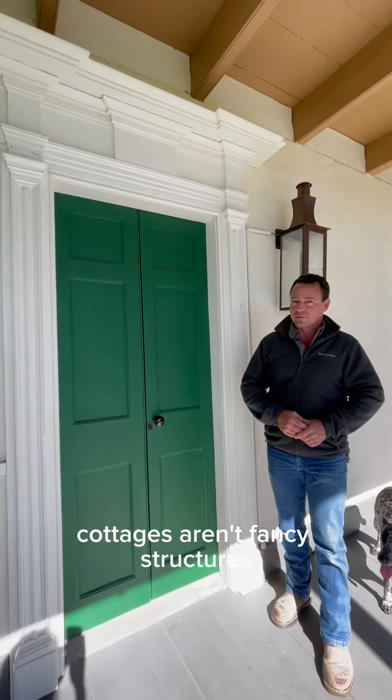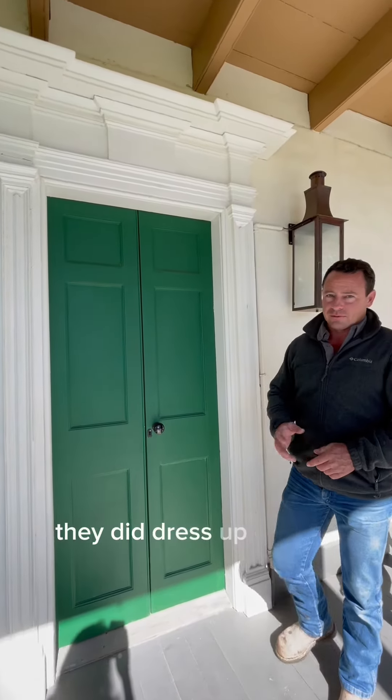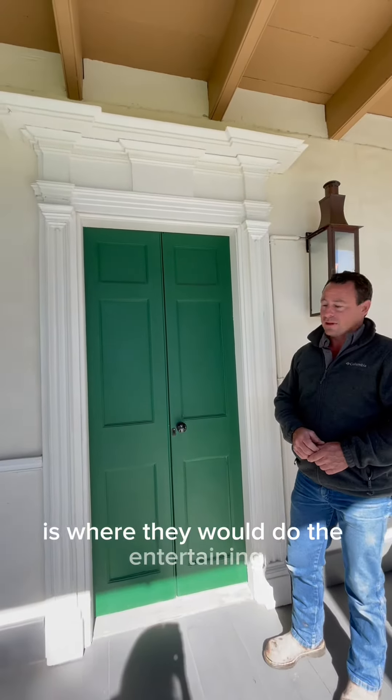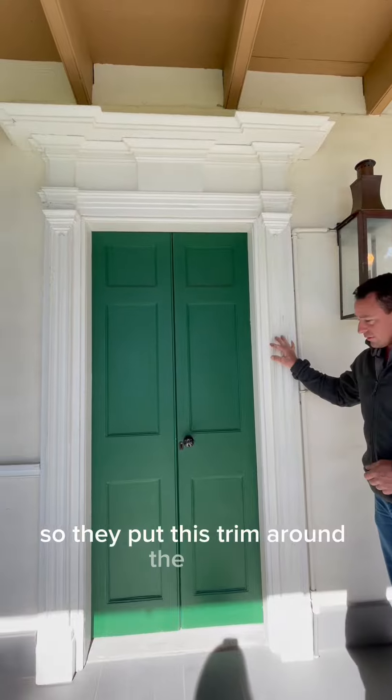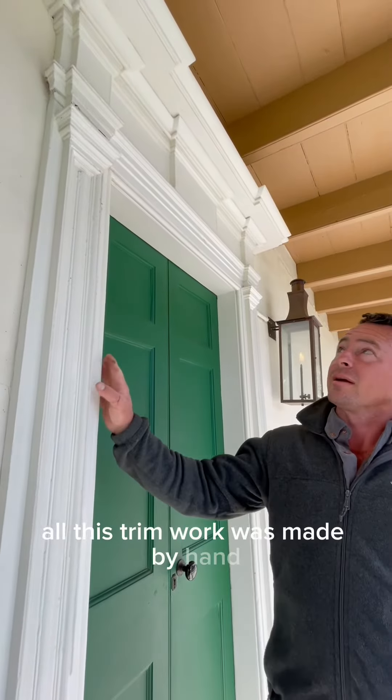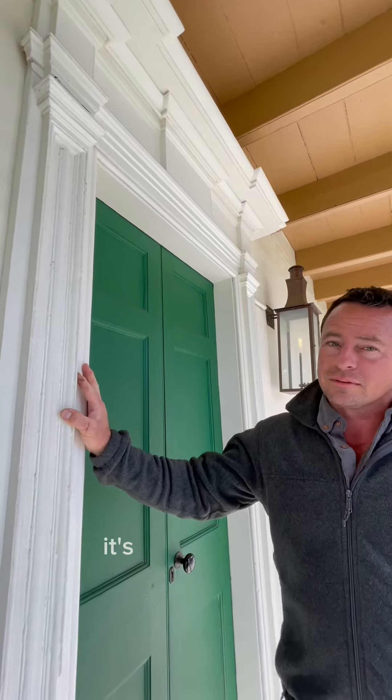These Creole cottages aren't fancy structures, but sometimes they did dress up certain parts of the house. Like this is the parlor — this is where they would do the entertaining — so they put this trim around the door to make it look a little fancier. Plus, trim work is made by hand; there's no machines involved, it's all hand tools.